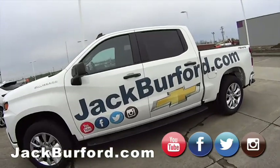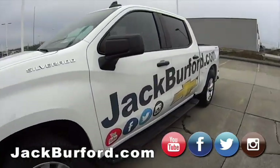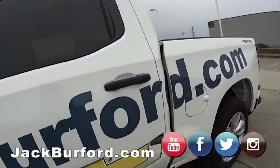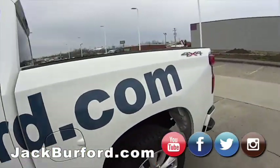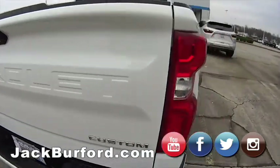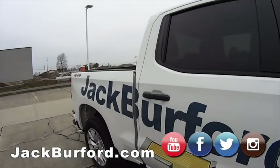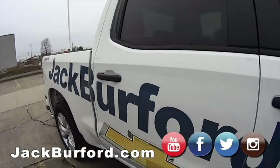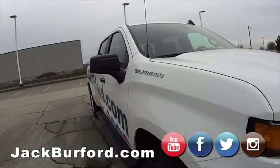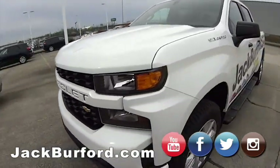Hey everybody, this is Randy. I just wanted to say that our new service truck — it is a sharp, sharp-looking Silverado, isn't it? We are open online at jackburford.com, 24/7, 365. But our service department is still open in physical form at 819 EKU Bypass, Richmond, Kentucky — Monday through Friday 7:30 to 5:30 and Saturdays 8 to 2. Let's take a walk in our service department real quick.